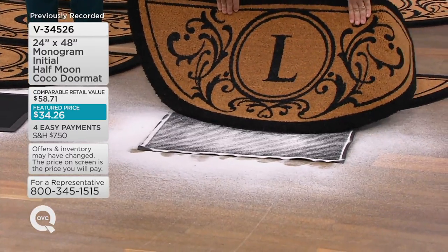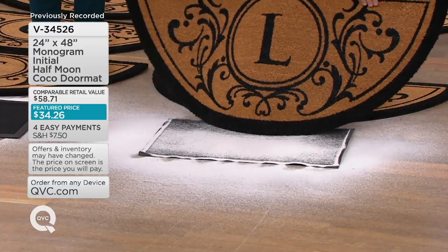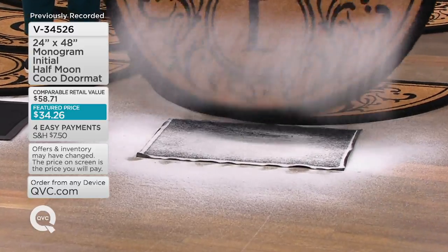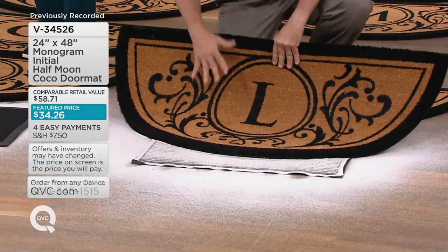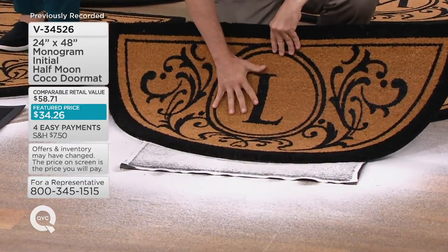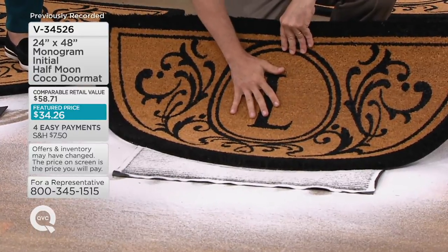It's not often when we can say one item has already gotten 75 star reviews and it's a doormat. For people to take the time to write a five-star review about a doormat, it must be one of those things that when you get it home, it's even better than you thought. And this is why: no matter how much dirt you get in this, it holds over five pounds of dirt. I've got about seven and a half pounds in this one.